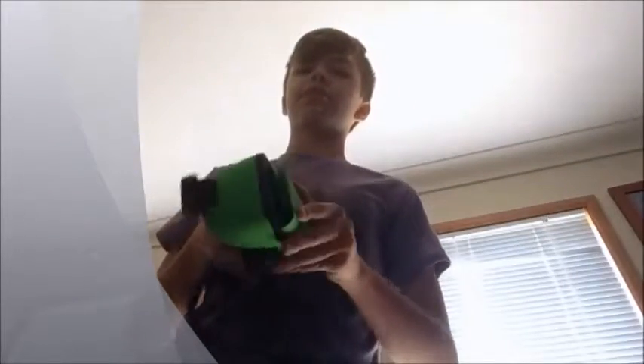Hey everyone, welcome back to another video. Today we're going to be doing VR on my phone with this virtual reality headset. Well, it's not really a virtual reality set, it's more of a Google Cardboard-type thing — it doesn't have the whole setup.